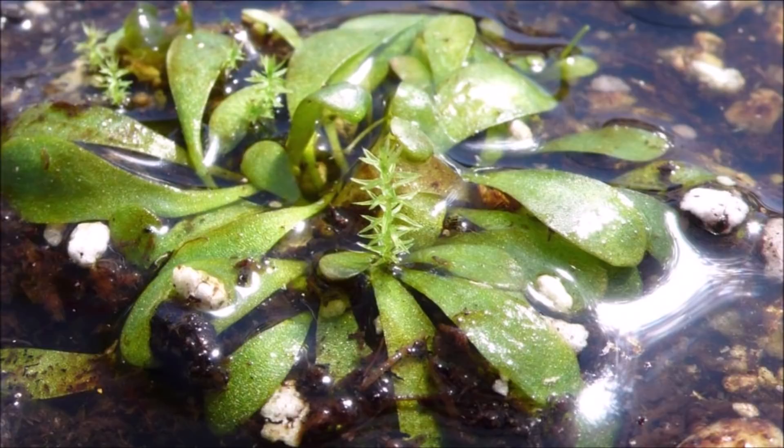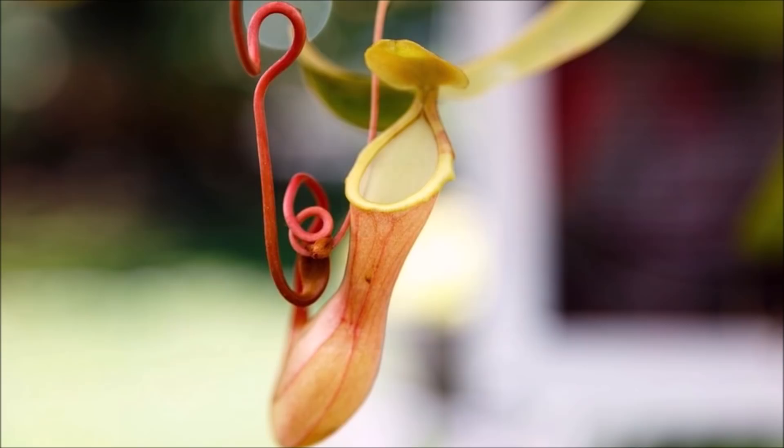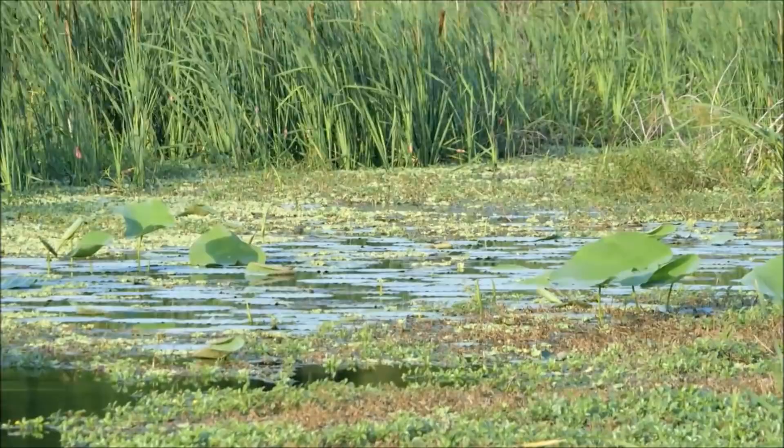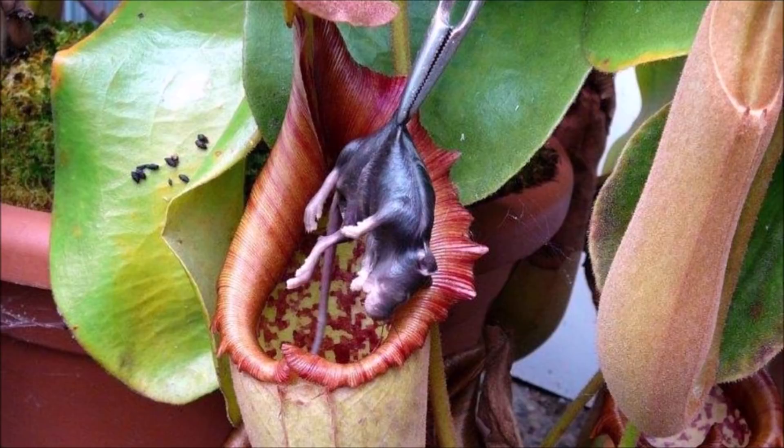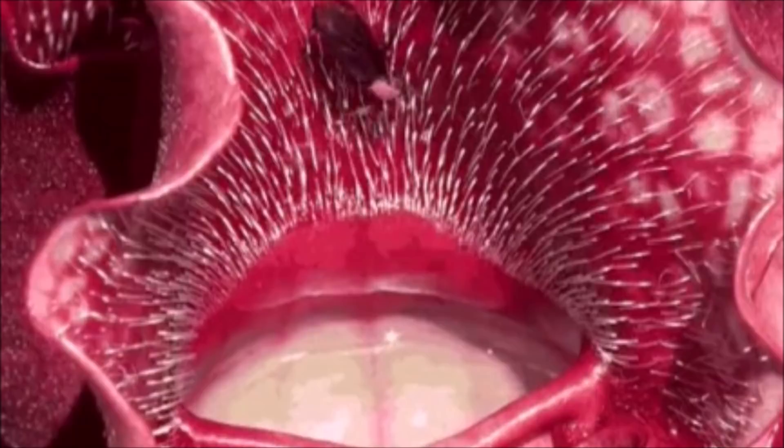Number 2: Nepenthes, also known as tropical pitcher plants, is a group of about 170 carnivorous plants whose habitats range from South China, Indonesia, Malaysia, and the Philippines to Madagascar, the Seychelles, Australia, India, and Sri Lanka. The greatest diversity occurs on Borneo, Sumatra, and the Philippines, with many endemic species. Nepenthes species usually consist of a shallow root system and a stem which is often several meters long.